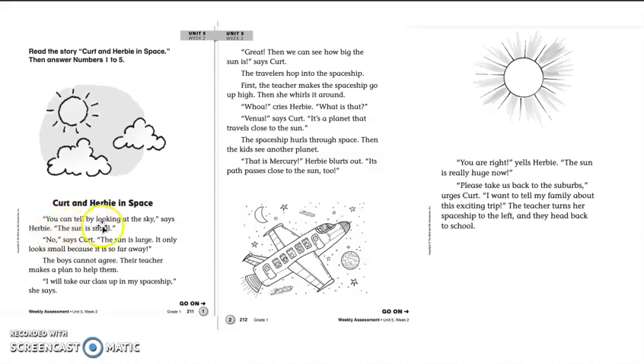You can tell by looking at the sky, says Herbie, the sun is small. No, says Kurt, the sun is large. It only looks small because it is so far away. The boys cannot agree. Their teacher makes a plan to help them.